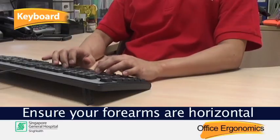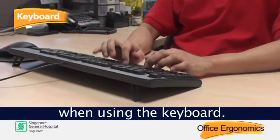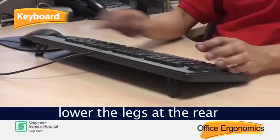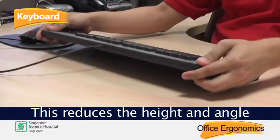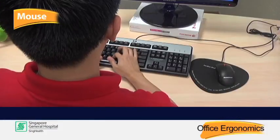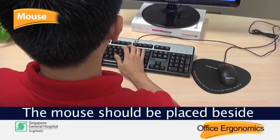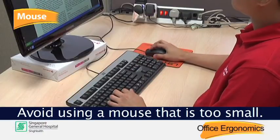Ensure your forearms are horizontal and your wrists are straight when using the keyboard. If it feels comfortable, lower the legs at the rear of the keyboard. This reduces the height and angle of the keyboard, which helps avoid load on the wrists. The mouse should be placed beside and at the same level as the keyboard. Avoid using a mouse that is too small.